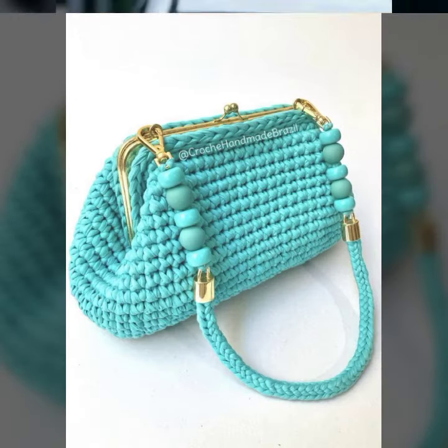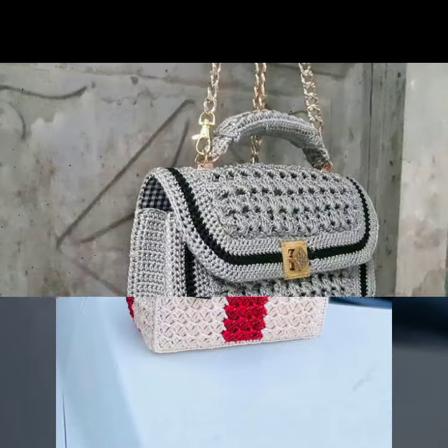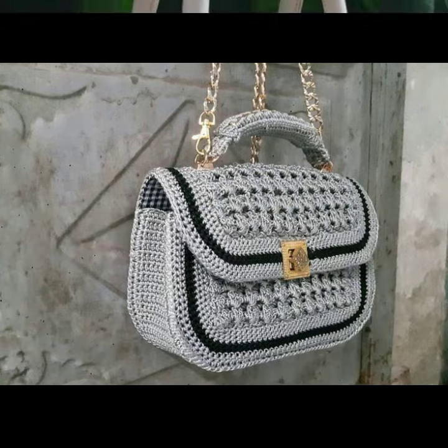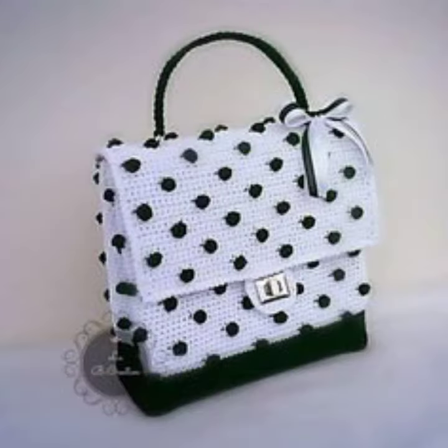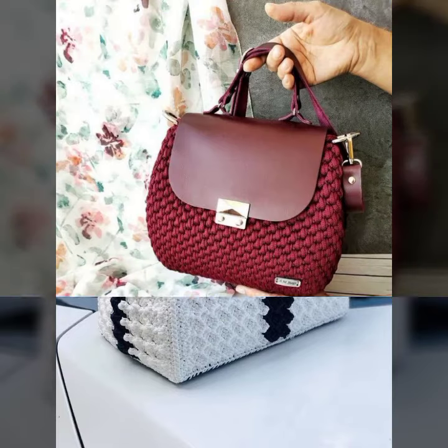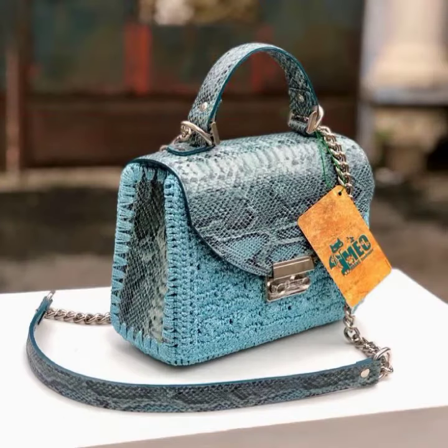Crochet handbags in different colors and different designs — very unique colors, unique designs, classics, amazing and cute handbags. I hope that in this video you will get very good ideas. You can carry these handbags with your dresses casually — amazing and cute handbags.